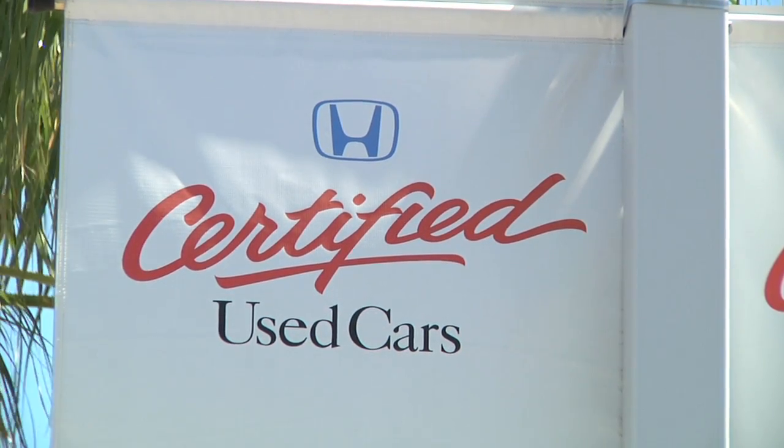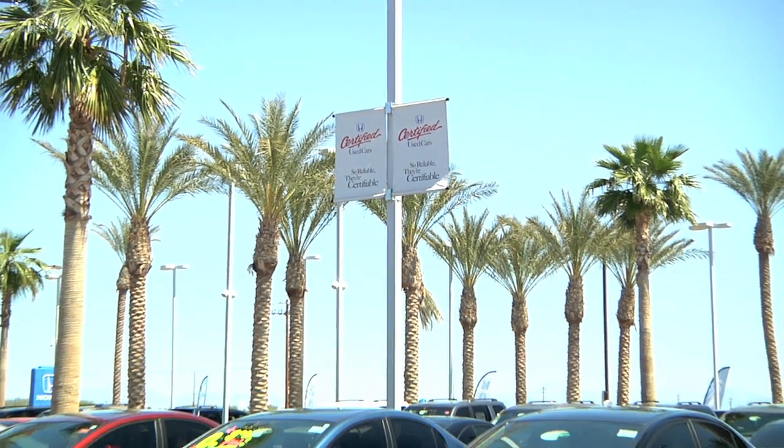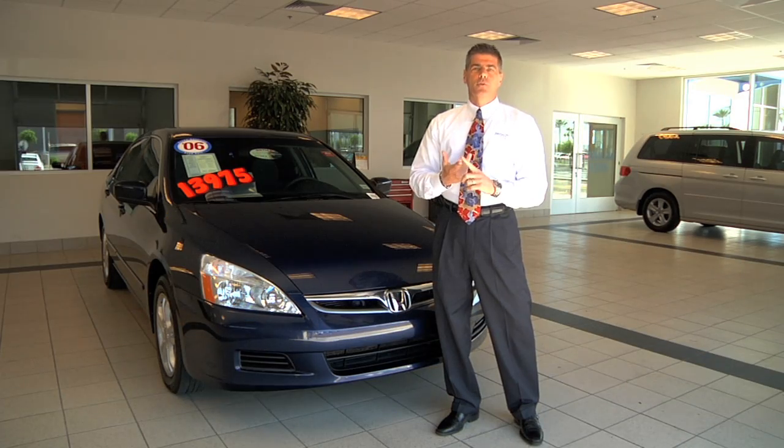Now, what Santan Honda Superstore will do to make the car certified is we'll have a Honda technician do a 150-point inspection on the vehicle. What that means is: brakes, hoses, tires...